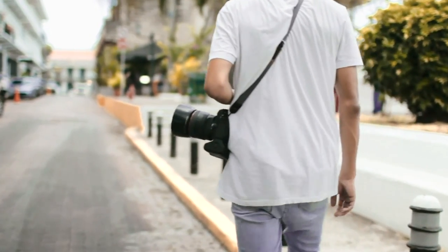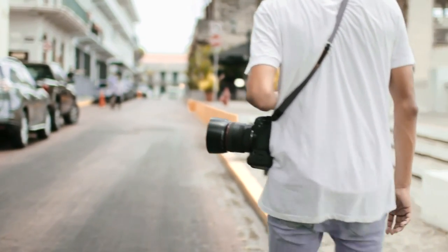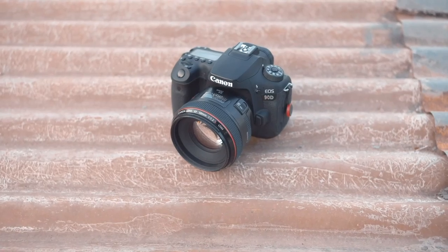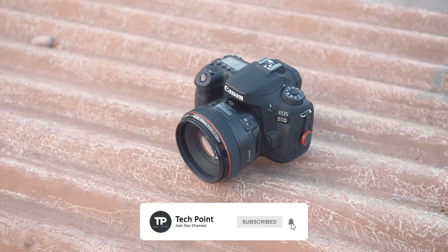That's all for today's video. Let us know your experience with these mirrorless cameras in the comment section below. I hope you found this video helpful, and if you did, don't forget to subscribe and leave a like. I'll see you in the next video.